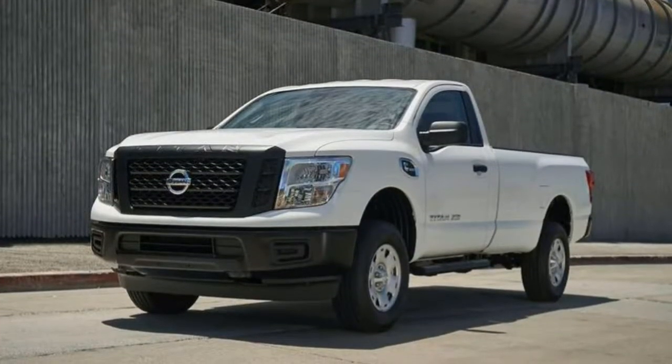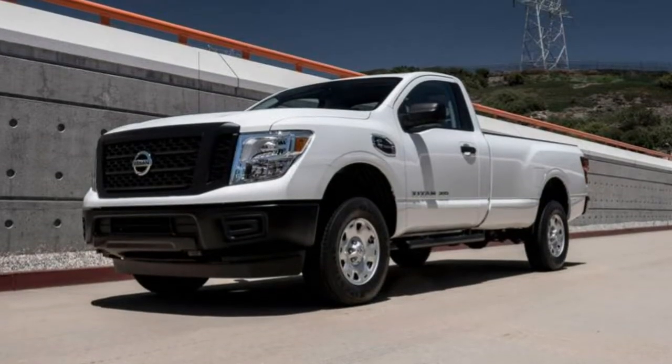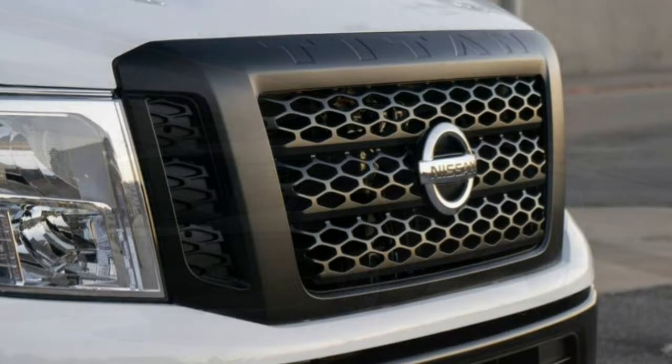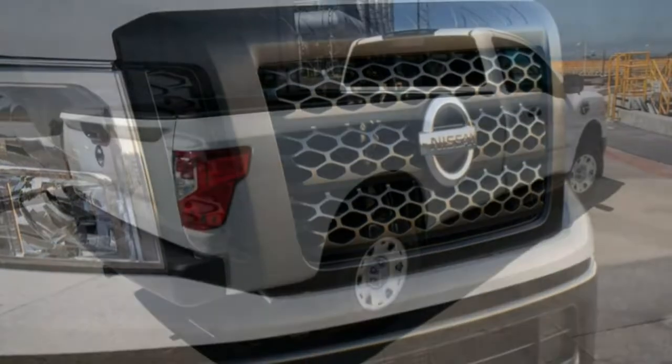Steering: Aside from its wide turning radius, we like the steering for its solid overall feel. It can be heavy at times, but it's always responsive and predictable. When off-roading, vibrations and kickback are kept well in check.